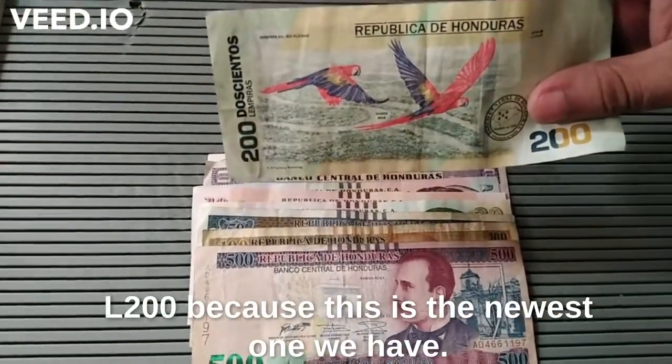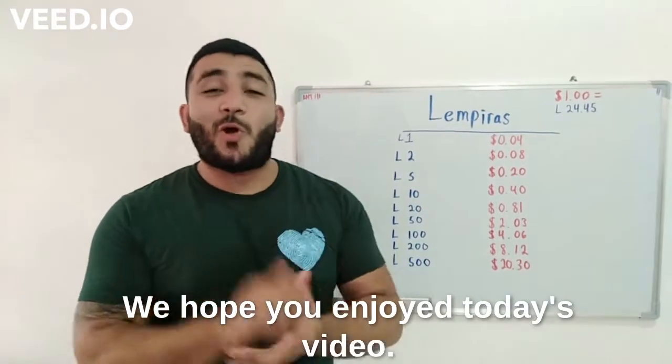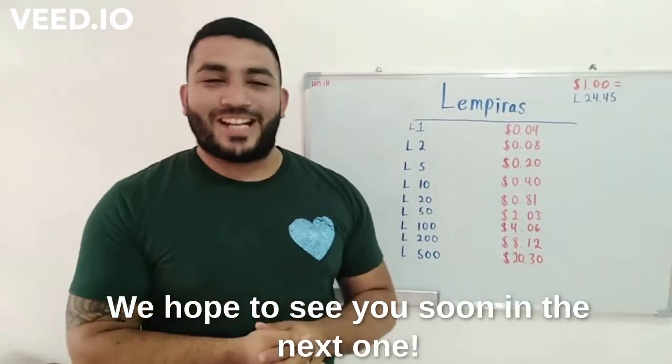Okay, now you know a little bit more about Honduras, and we hope you enjoyed today's video. We hope to see you in the next one!